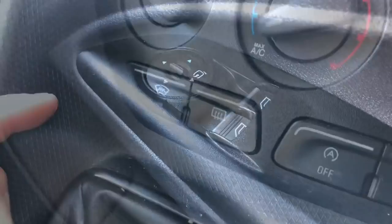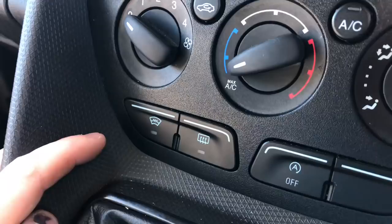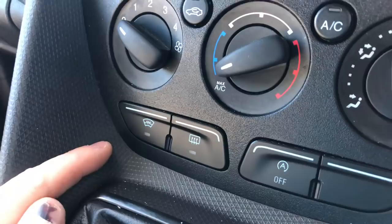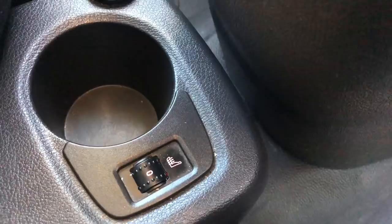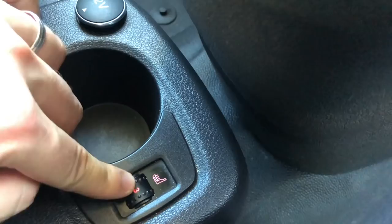Another feature I really love is the heated windscreen. In winter when you wake up to a frosty morning, instead of spraying de-icer and scraping it off, you just press a button and within about 10 seconds the windscreen has defrosted — a real lifesaver. There are also heated seats; it's just the driver's seat, but you turn it up to whatever setting you want and it gives you a nice warm seat in a cold cab.